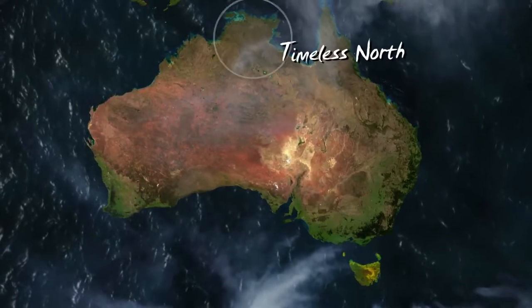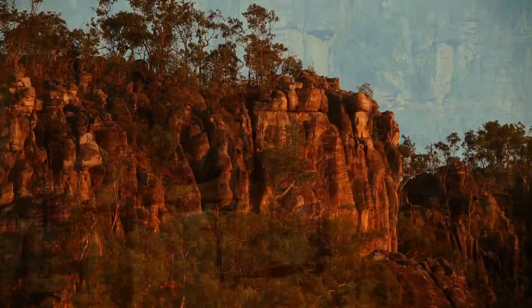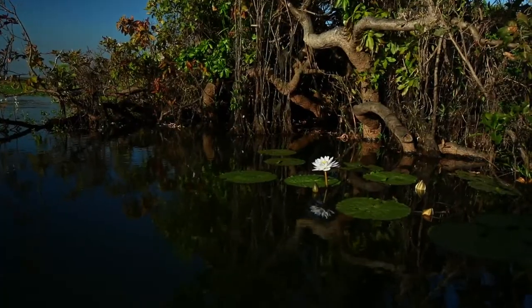Mount Boadau is a very unique area. It's all the best at the top end, all condensed into one, which means all these different ecosystems have different animals and birds living in them.